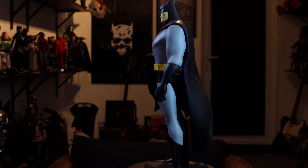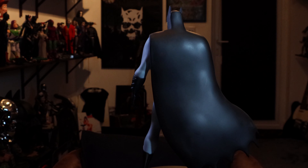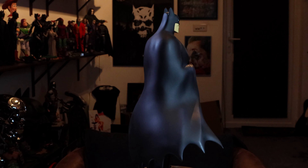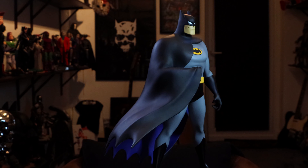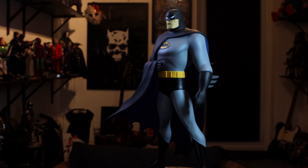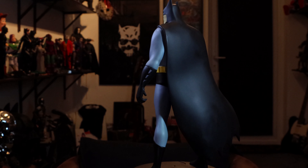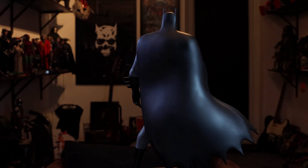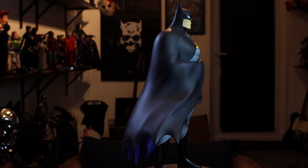Look at the physique. I'm glad that I never got the Mondo 1:6 scale Animated Series Batman. I saw height comparisons in those reviews and he looked way too short compared to some of the other 1:6 scale figures. I think Kevin Conroy from the Animated Series should be one of the biggest Batmans in your 1:6 scale collection — big and beefy and tall and imposing, which in my experience the Mondo figure was not.